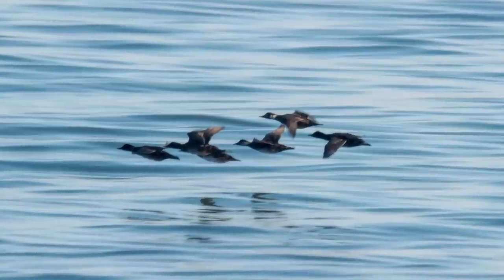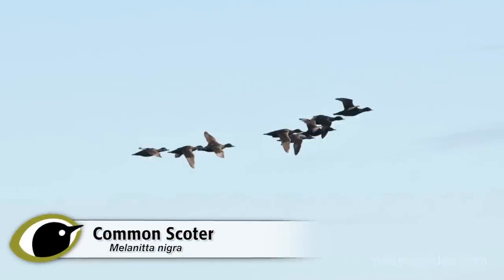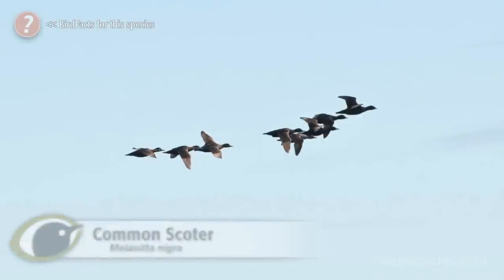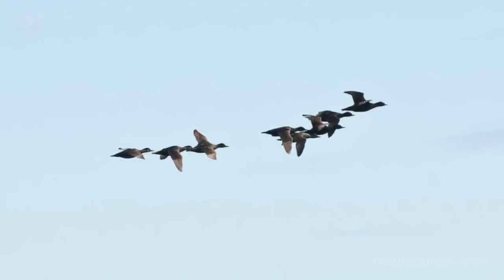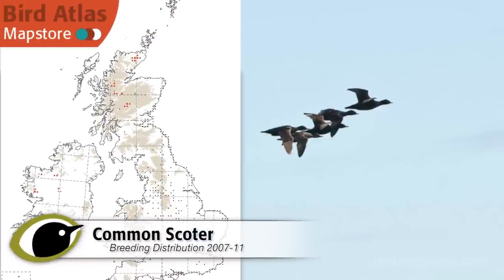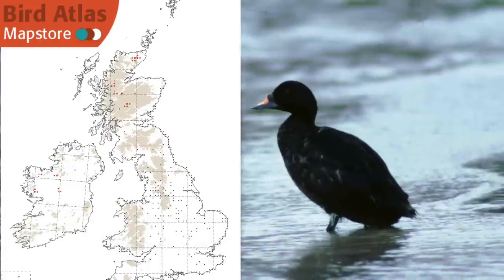All species are predominantly black or very dark. By far the most common species, and the only one to breed in Britain, is Common Scoter. This is a bird that is slightly smaller than a mallard. There are a handful of breeding birds found near water in upland forests in Scotland and Western Ireland, probably fewer than 200 pairs in total, although the population does seem to be increasing.